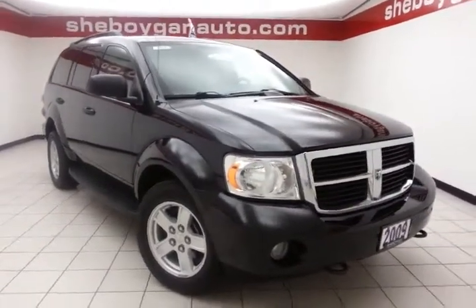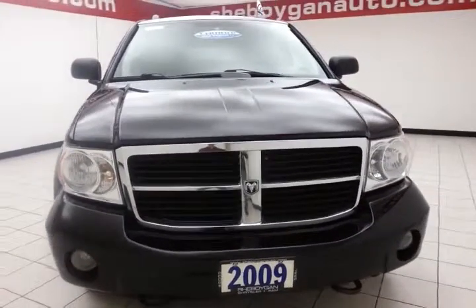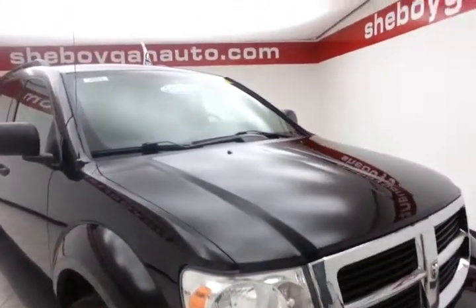Welcome to Mr. Boykin's Chevrolet Chrysler Center. Today's special is a 2009 Dodge Durango SE 4-Wheel Drive, stock number B4414P. It has 81,000 miles and is a one-owner vehicle that comes with a clean AutoCheck history report.